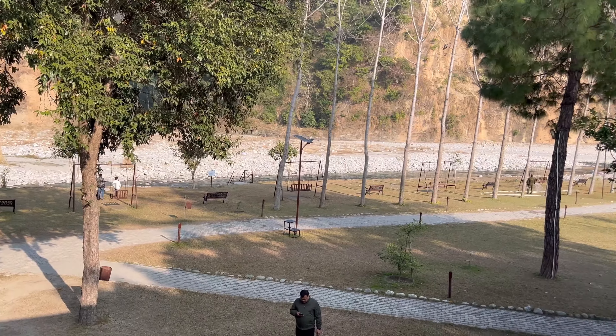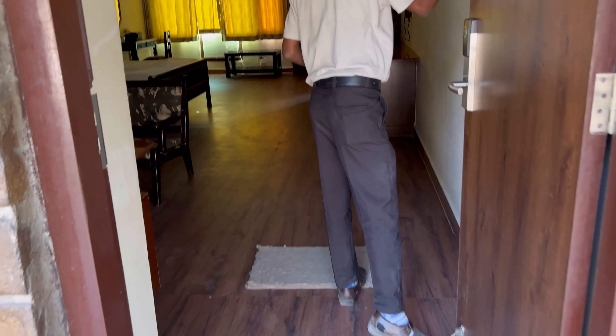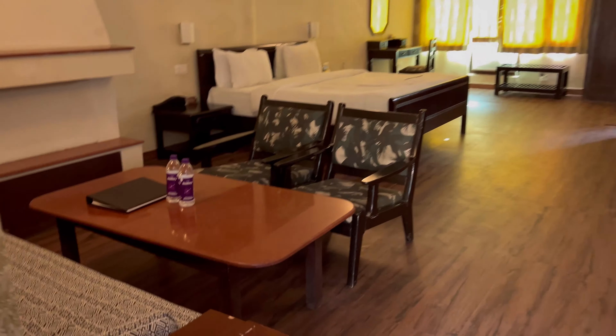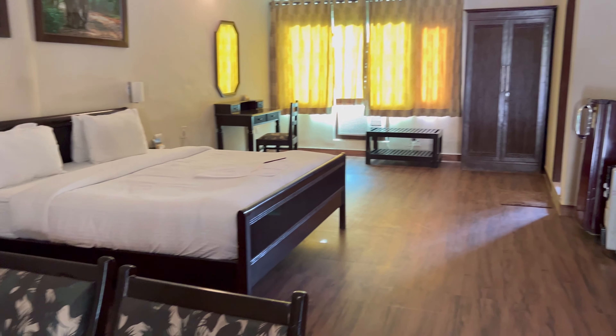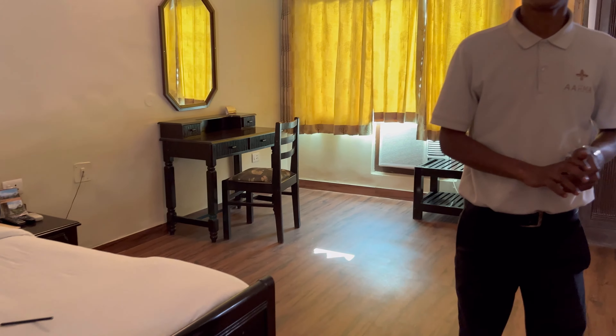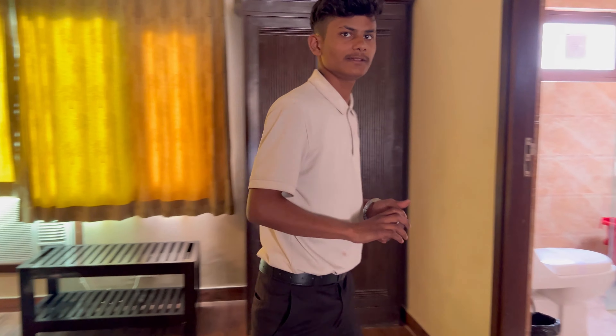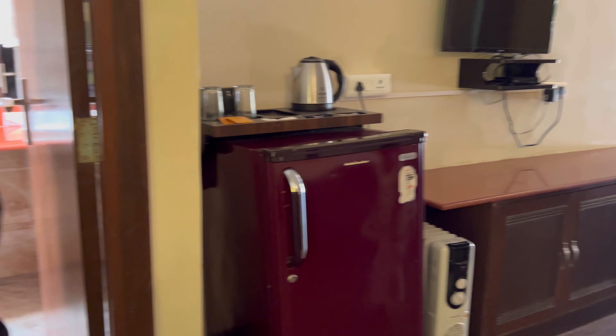Let me show you one of the suites. It's a big room. There are categories: standard, deluxe, tagatel, and cottage rooms. And obviously they also have various other options.